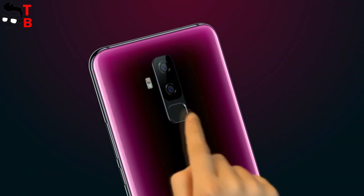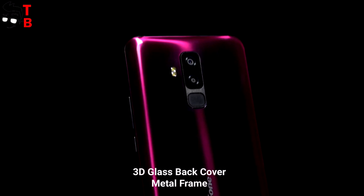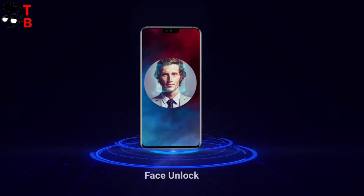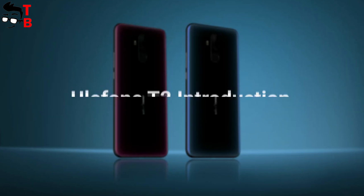On the back, there is a dual camera, flashlight, and fingerprint reader. The rear panel is made of 3D glass. Also the phone has a metal frame. Ulefone T2 has a USB Type-C port and dual SIM slot, but it doesn't have a 3.5mm audio jack.